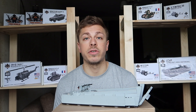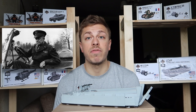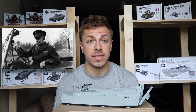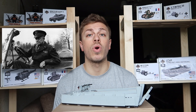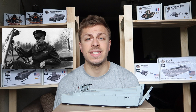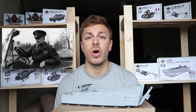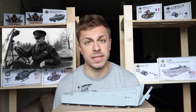Supreme Allied Commander General Dwight D. Eisenhower declared the Higgins boat to have been crucial to the Allied victory on the European Western Front and the previous fighting in North Africa and Italy. He wrote: "Andrew Higgins is the man who won the war for us. If Higgins had not designed and built those LCVPs, we never could have landed on the open beach and the whole strategy of the war would have been different."